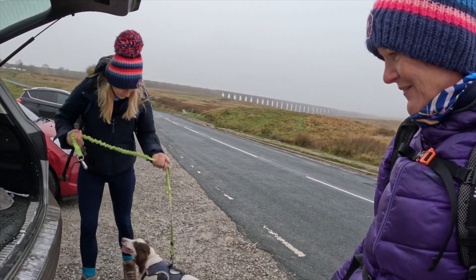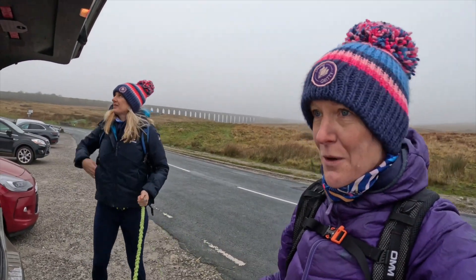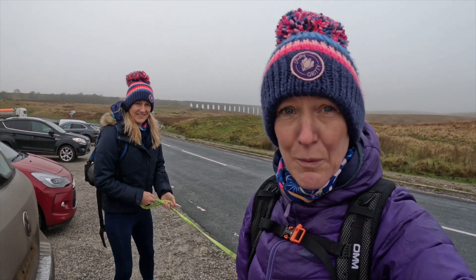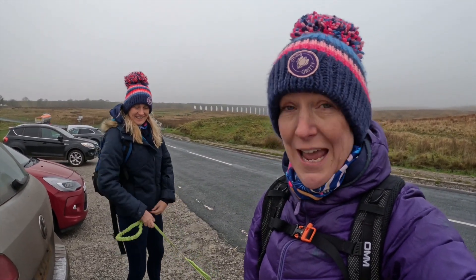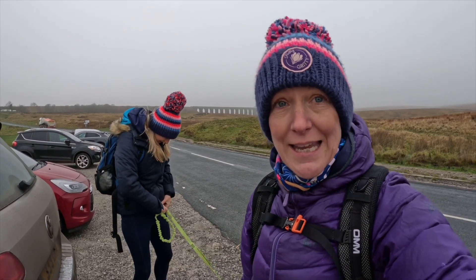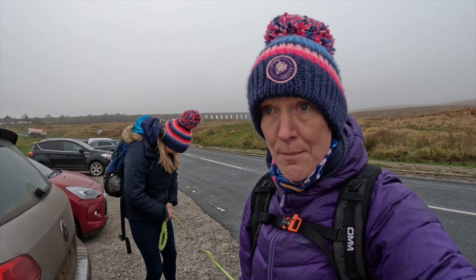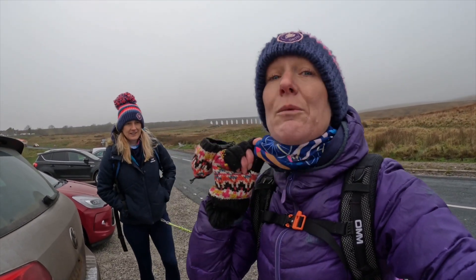Someone's excited about going up Whernside! This video is kindly brought to you by the Pretty Gritty Bobble Hats - you're going to need one of these if you're out walking in the winter, or if you're into wild dipping or swimming you might want to bob one on your head as well. You can find the link to our Pretty Gritty Bobble Hats in the description. At the moment when you spend £15, which is what one of these costs, you get a free one. So go and have a look and treat yourself.